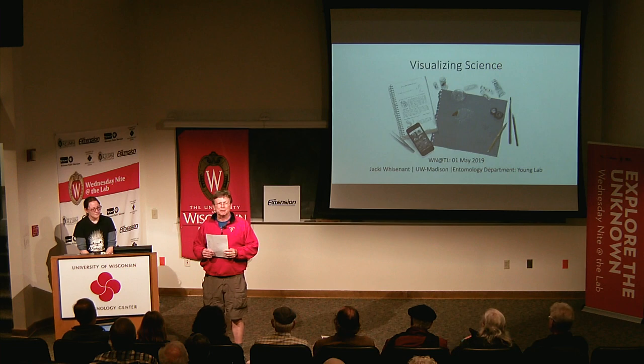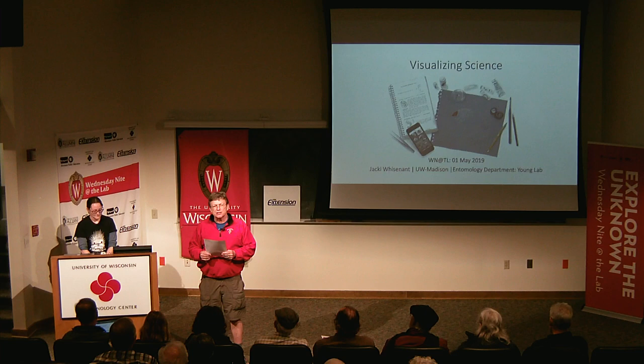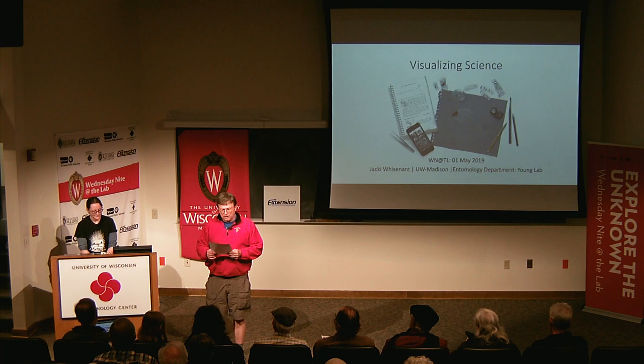Welcome, everyone, to Wednesday Night at the Lab. I'm Tom Zinnen. I work here at the UW-Madison Biotechnology Center. I also work for the Division of Extension, and on behalf of those folks and our other co-organizers, Wisconsin Public Television, Wisconsin Alumni Association, and the UW-Madison Science Alliance, thanks again for coming to Wednesday Night at the Lab. We do this every Wednesday night, 50 times a year.